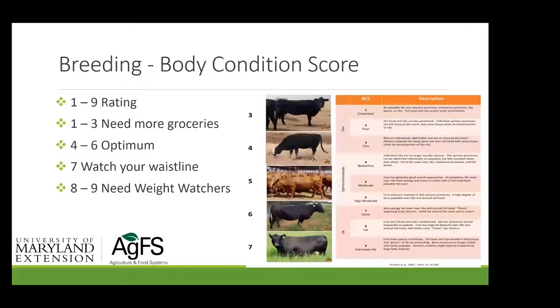When it comes to body condition scoring, the beef industry uses a one-to-nine rating. Four, five, and six are what I'd call optimum. Three is a little on the thin side. Seven is getting a little heavy but not terrible. If a cow scores a one and all your other cows are not, something is wrong — hardware, Johne's disease, a metabolic disorder, maybe a twisted stomach. If all your cows are a one, then you're doing something wrong. A three might just mean she's a heavy milker who needs a little more feed.